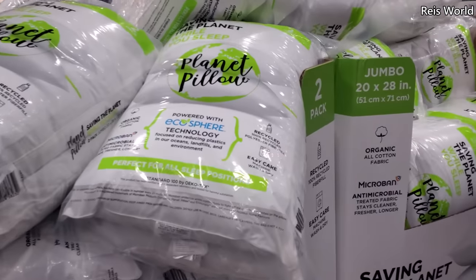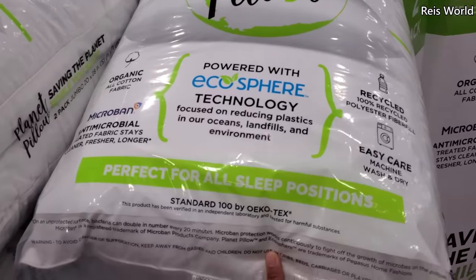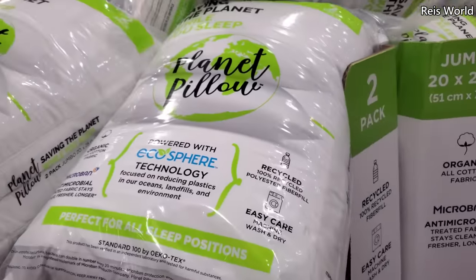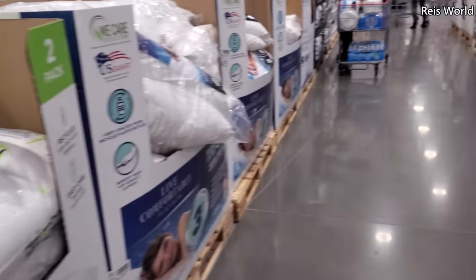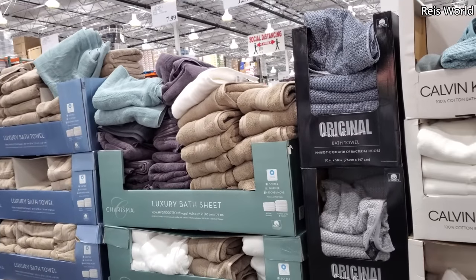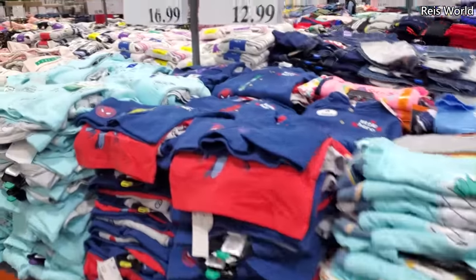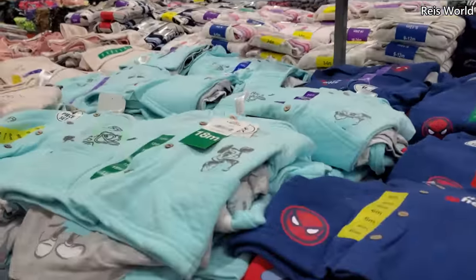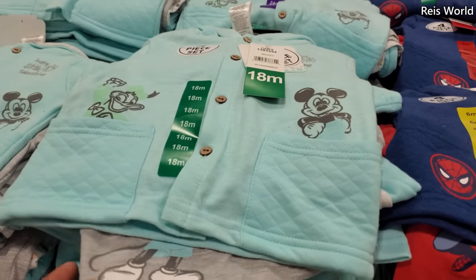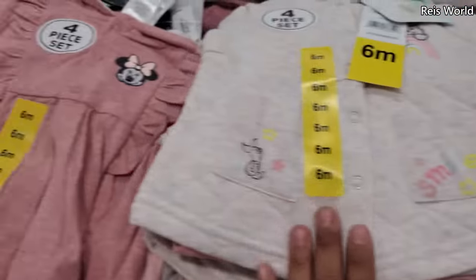Planet pillow is $19 — saving the planet while you sleep. Microban antimicrobial. Kind of reminds me of Captain Planet — did you used to watch that? It was okay, not like that great, but it taught you stuff. Alright, you guys. I'm going to go ahead and end the video here in Costco. And they have a lot of these character play sets — $7. They got Mickey, Winnie the Pooh, and more Disney.